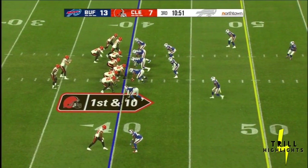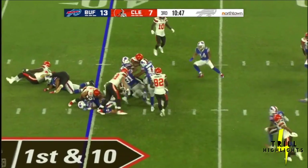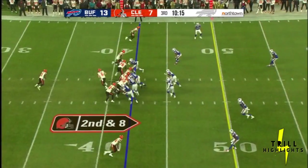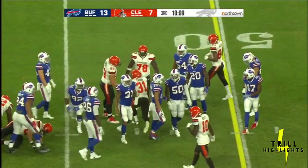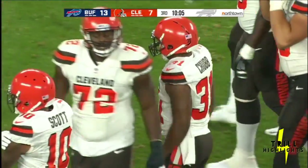They hand it off on first down to Chubb, right into that Bills defense. Ramon Humber leading the charge. Second down and eight, and Marleau comes up from his safety position to make the tackle. A five-yard pickup for Chubb, and it's third down.